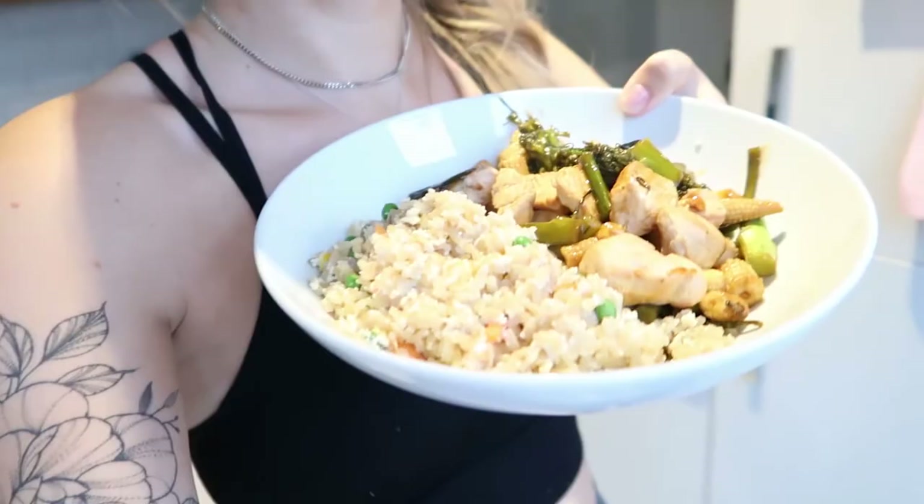For dinner I went with teriyaki chicken again — I can't remember which model eats this — with broccoli and baby corn, a side of rice, some mixed vegetables, and egg for some extra protein.